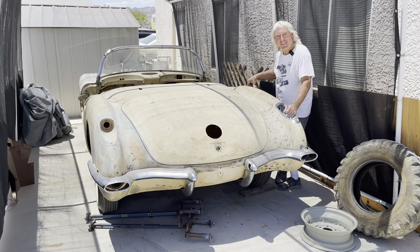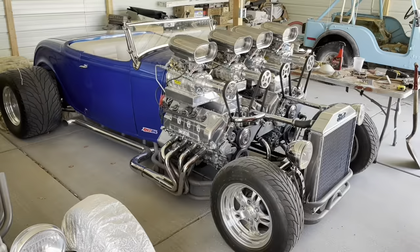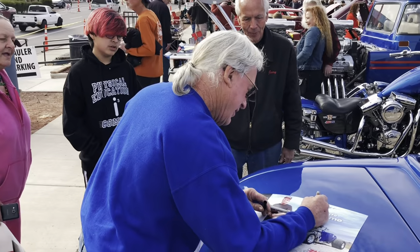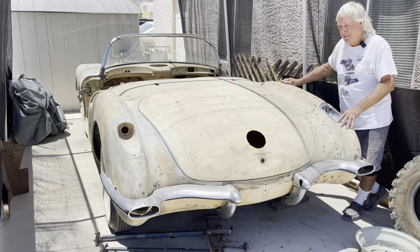I'm at my buddy Gordon Tronson's house. If you're a car guy you probably know who he is — he builds really incredible stuff. He just purchased this 58 Corvette and it looks like it's in beautiful shape.